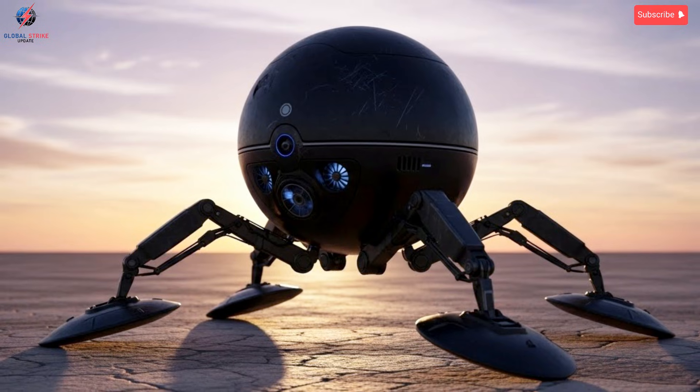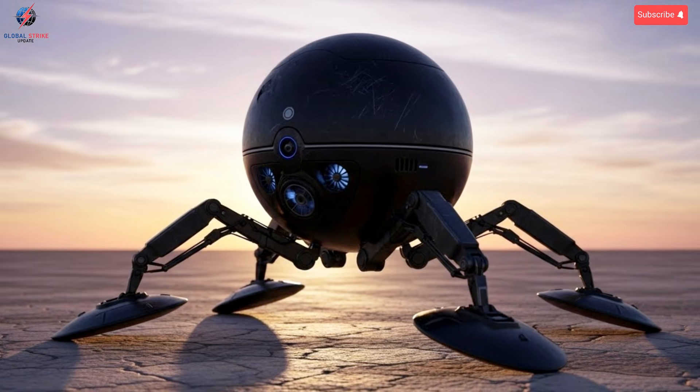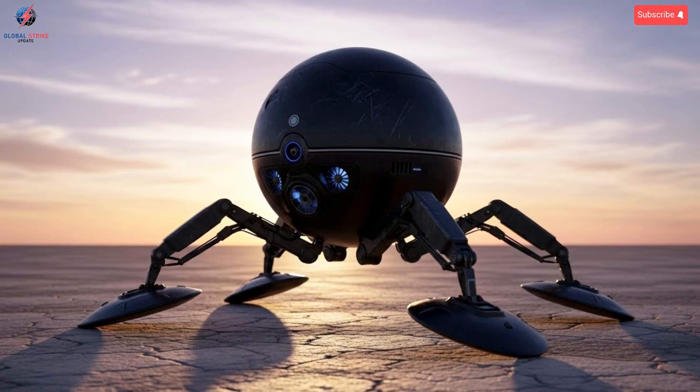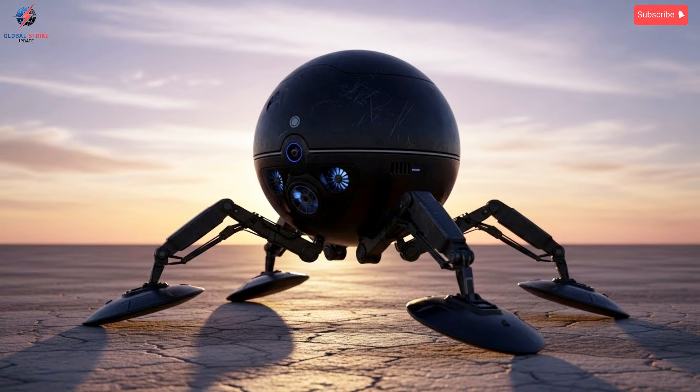The interior environment is compact but designed for efficiency, with every subsystem strategically placed for optimal function. This combination of autonomous systems and human oversight creates a balance between reliability and flexibility, allowing the drone to perform under extreme pressure without compromising mission integrity.